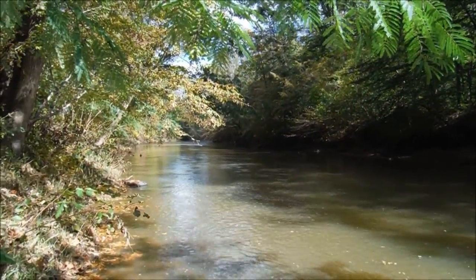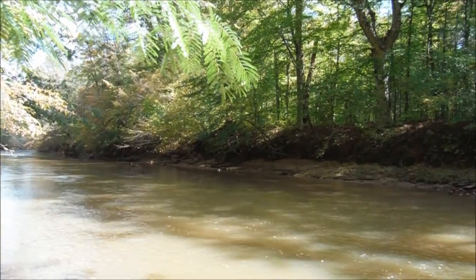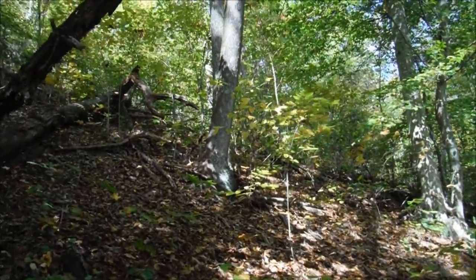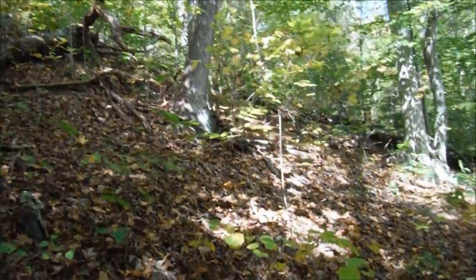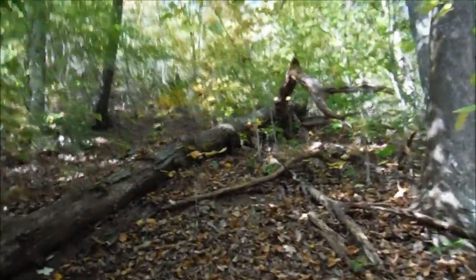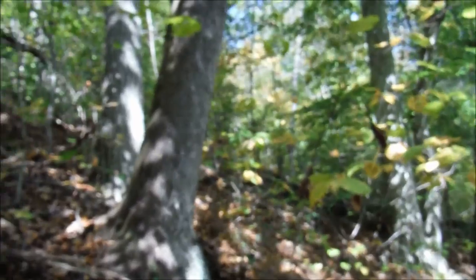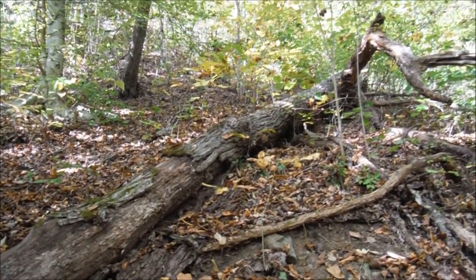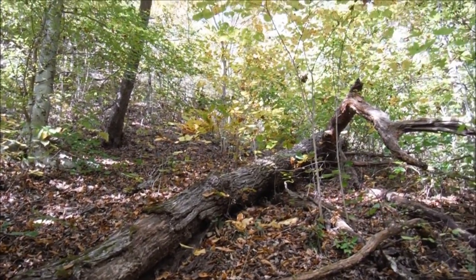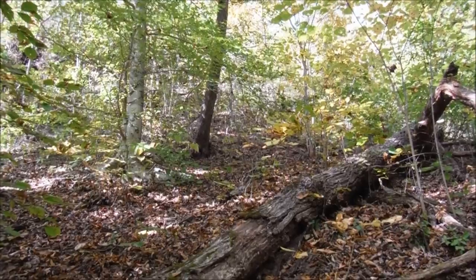Here we are just downstream from the stone dam — just another nice view of the Bannister River. Beautiful day today. I'm climbing this very steep slope here — I know you guys can't tell in the video how steep it is. I was told that if I found the fish weir and then went uphill from there, we would find some interesting cliffs and rock formations. So we're going to go up this hill and see what we find.